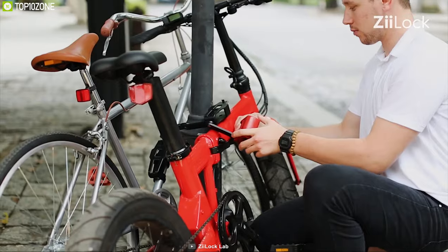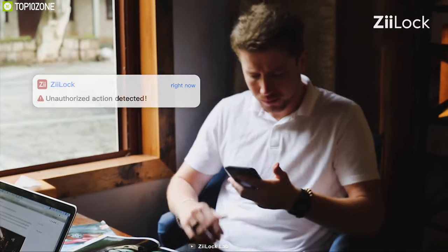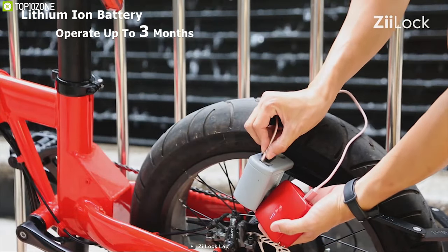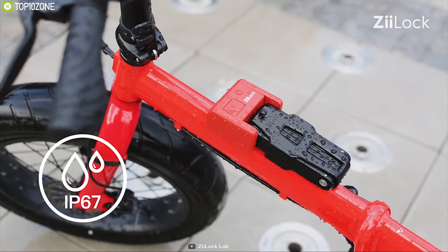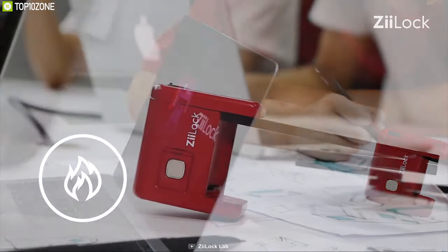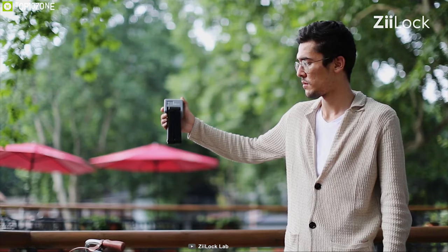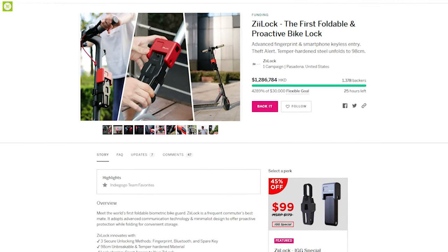The Z-Lock also features a motion sensor which can detect unauthorized movement of your bike and send notifications on the app. Equipped with an efficient battery, this lock can operate up to three months and allows you to share access with multiple users. It is also IP67 waterproof for use in wet conditions. If you are looking for a smart locking system to enhance your bike security, the Z-Lock is the right choice, available on their Indiegogo crowdfunding campaign.